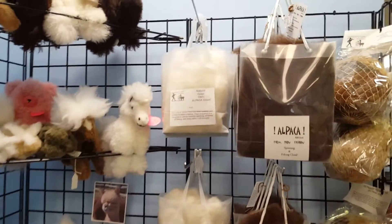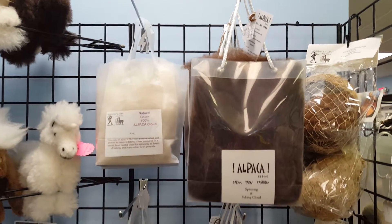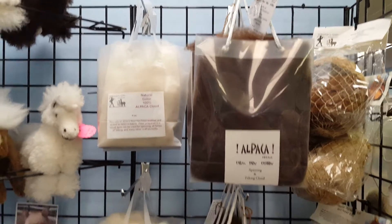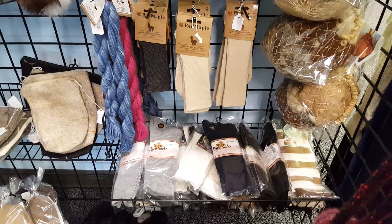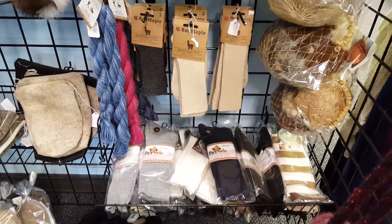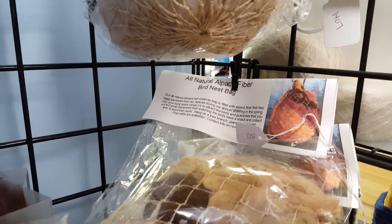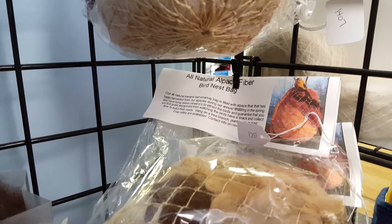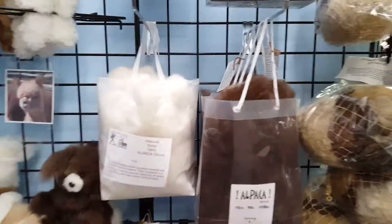This is what they call cloud — fibers that have been cleaned and are ready to be spun into yarn. Here are a couple styles of the alpaca socks. And this here is our bird's nest bag — awesome product, great for a gift. If you're going someplace, it's like a hostess gift; it's fantastic.